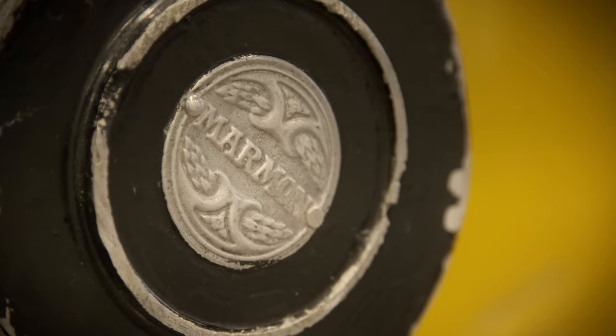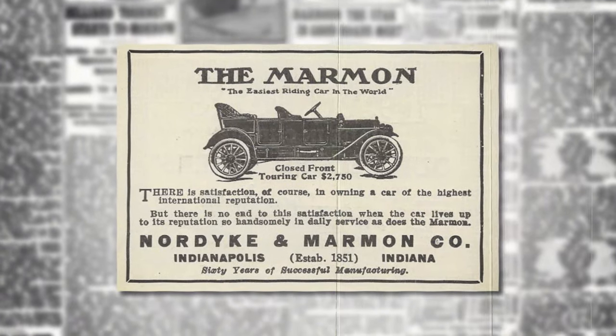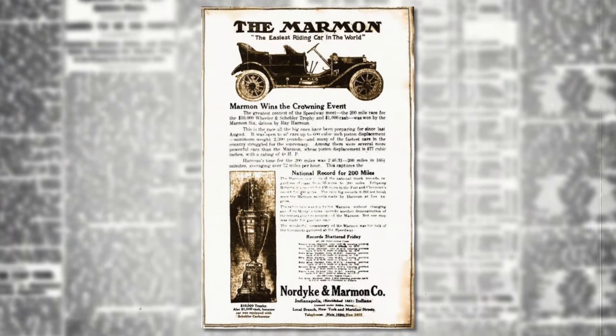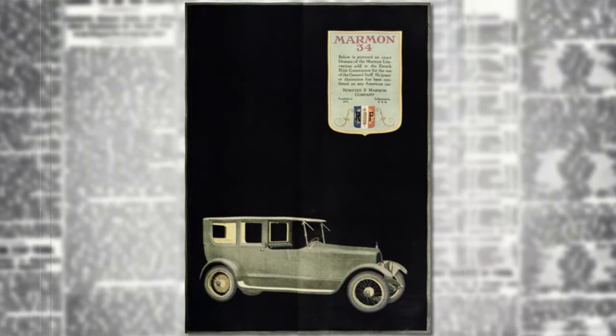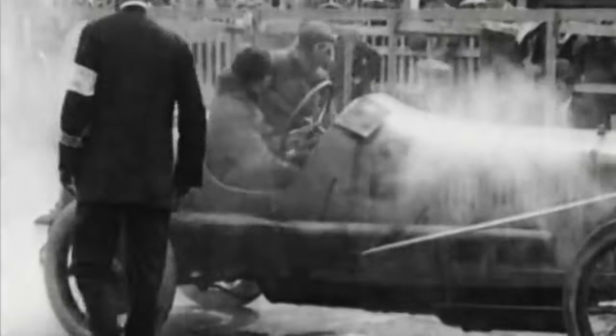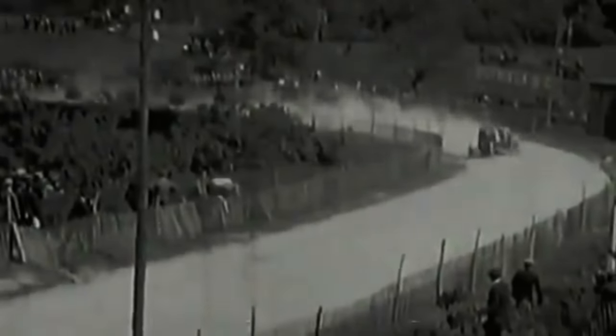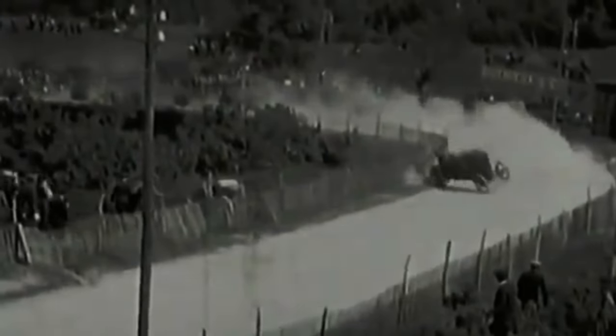Marmon — they were turning out automobiles regularly. Originally the company was in Richmond, Indiana, and they built flour milling equipment. It was a substantial company and one of the more prestigious makes. Many of the drivers at that time were engineers, and they were employed by the automobile companies as test drivers. There was no safety features at all, and if there was any kind of accident, the riding mechanic would go flying through the air, and possibly the driver as well.